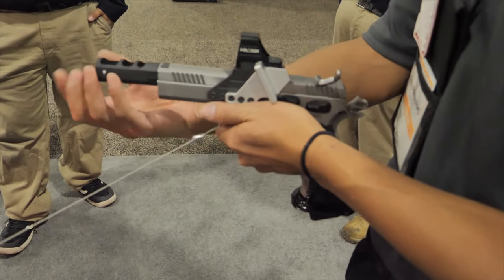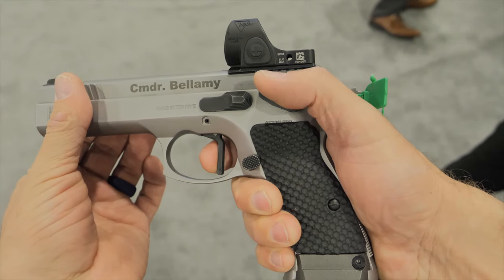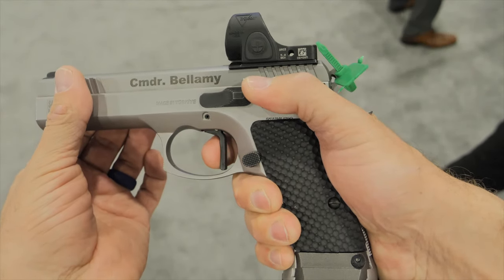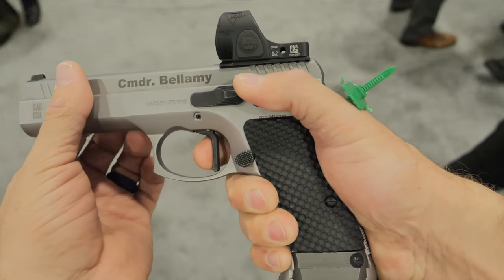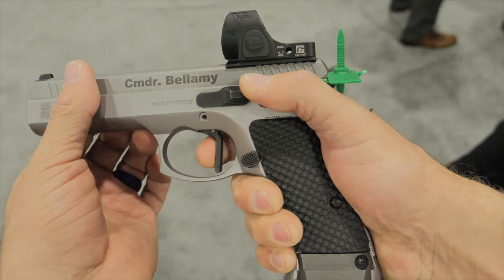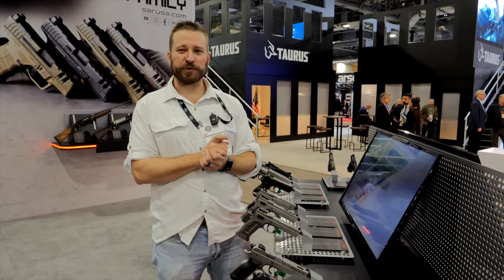They also have a dressed-up competition model that one of the team shooters has here, featuring an SRO and a super nice trigger. This is something to really keep your eye on if you're looking for a fun gun — I think a lot of people would find a lot of value in it. Be sure to subscribe to the channel for more SHOT Show 2024 coverage.